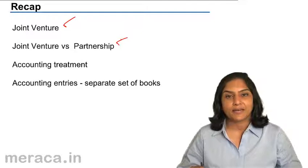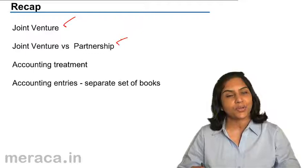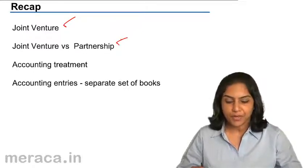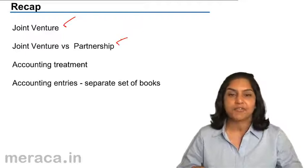A minor cannot be a co-venturer. A minor, however, can be admitted to the benefits of a partnership. A joint venture has no firm name, whereas a partnership has a firm name.